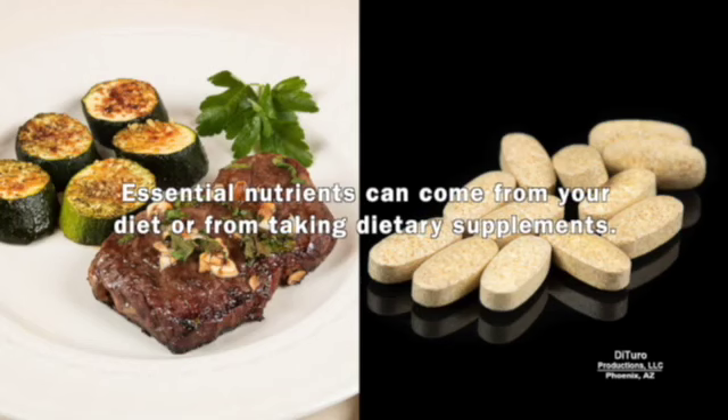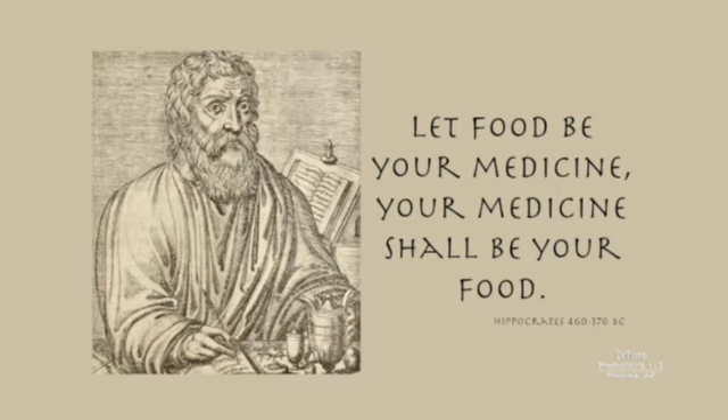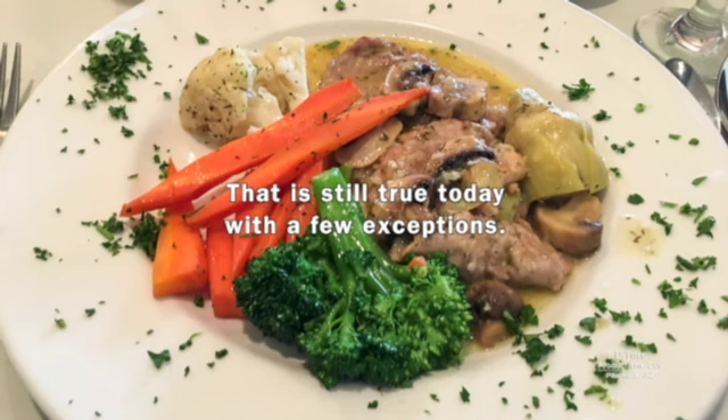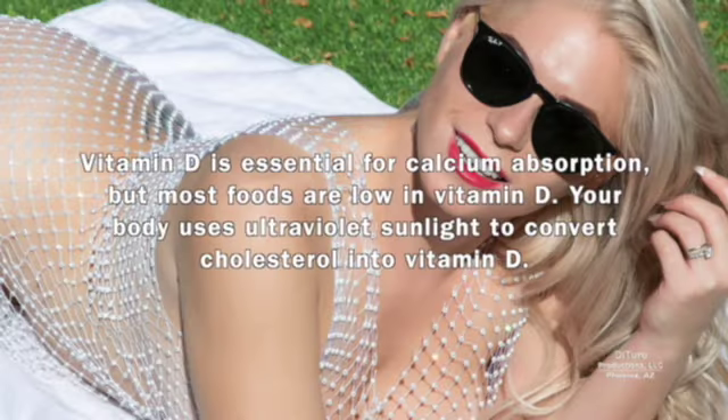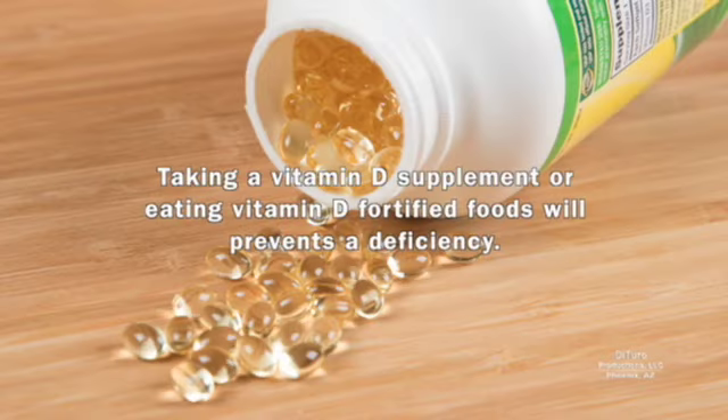Essential nutrients can come from your diet or from taking dietary supplements. For thousands of years, food was the only source of essential nutrients. The Greek physician Hippocrates said, 'Let food be your medicine.' That's still true today, with a few exceptions. Vitamin D is essential for calcium absorption, but most foods are low in vitamin D. Your body uses ultraviolet sunlight to convert cholesterol into vitamin D. Today, many people have limited sun exposure.